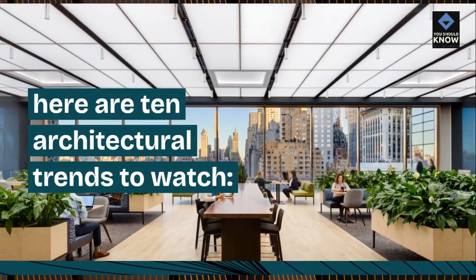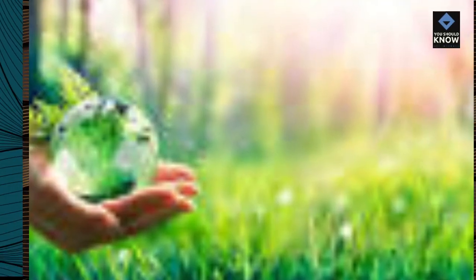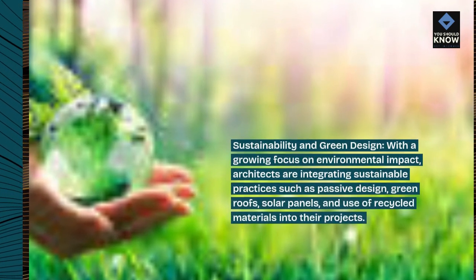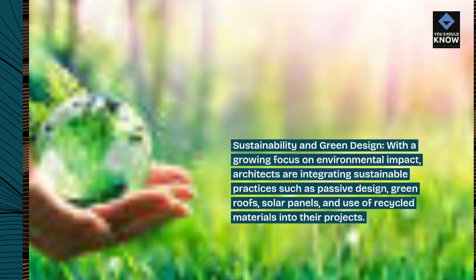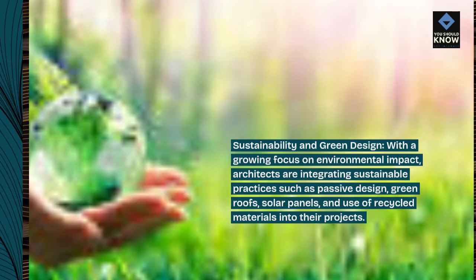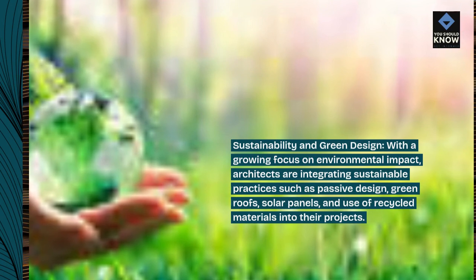Here are 10 architectural trends to watch. Sustainability and green design: with a growing focus on environmental impact, architects are integrating sustainable practices such as passive design, green roofs, solar panels, and use of recycled materials into their projects.